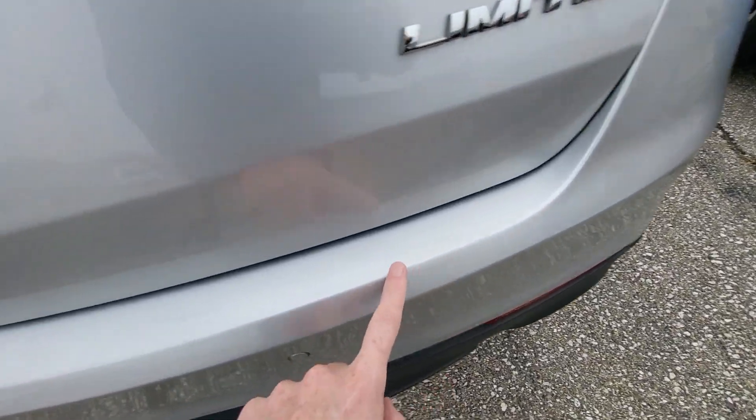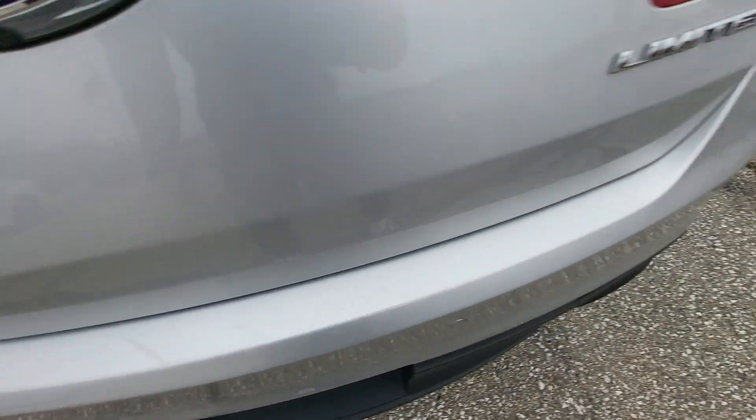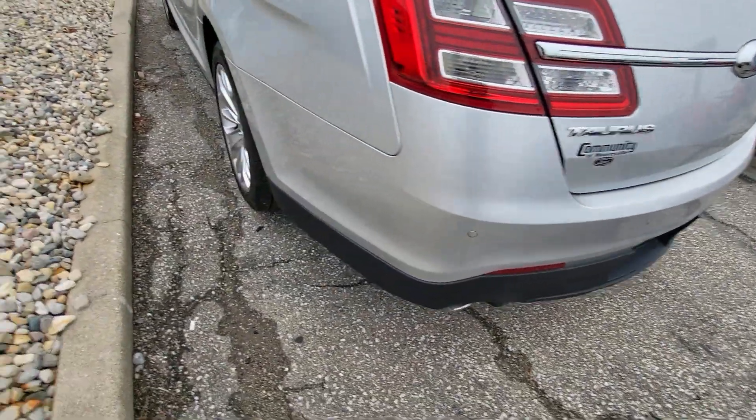On the back bumper here it's got a couple of just real light scratches. I don't know if that can show up in the video — it's a little dark out today. It does have a few little light scratches there in the back bumper.